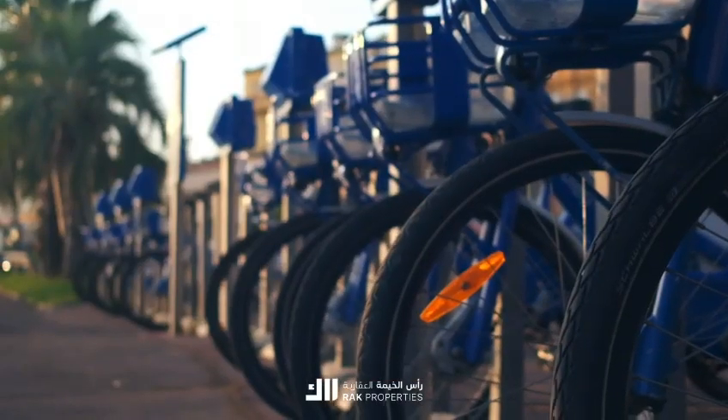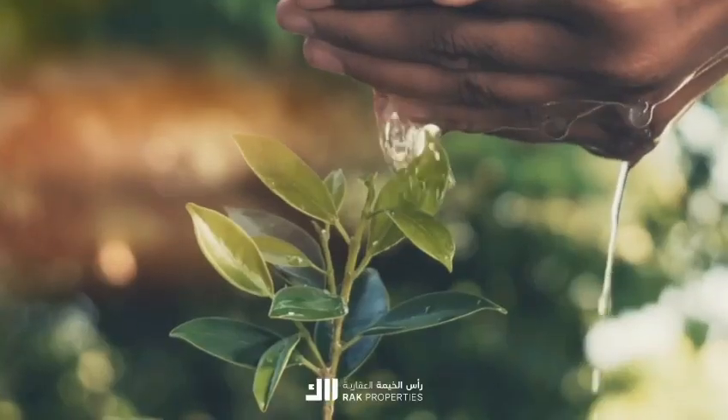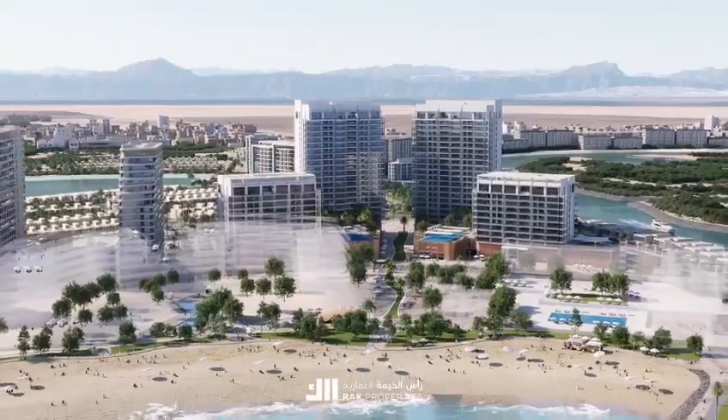Green initiatives, from bicycle parking, EV charging points, water conservation and energy metering, ensure Cape Hayat stands as a beacon of sustainable luxury.